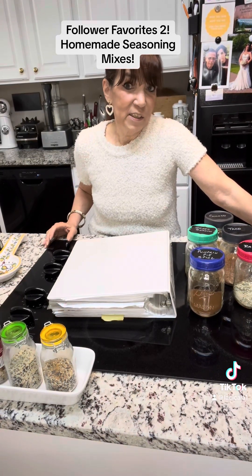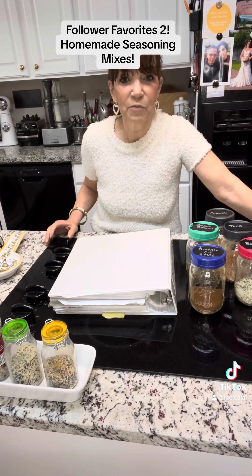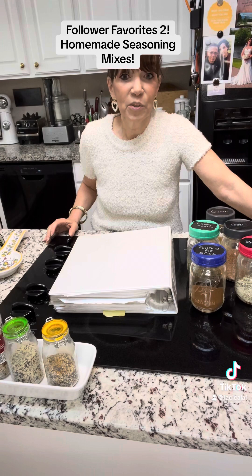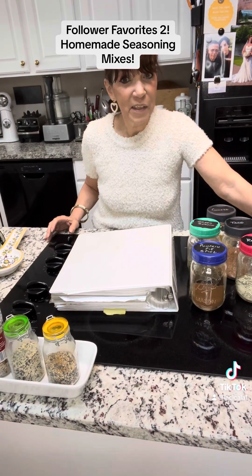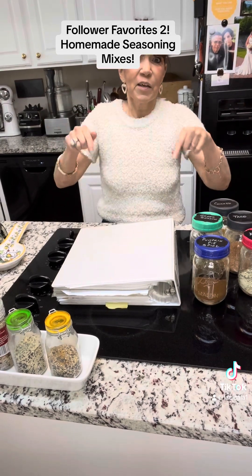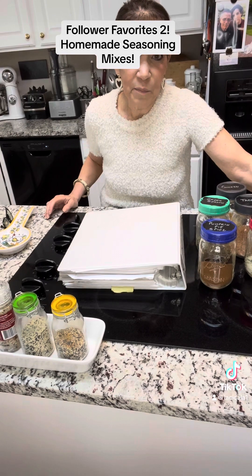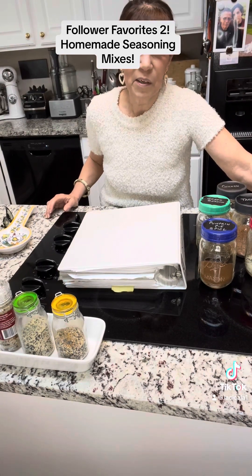My husband suggested that I do a video using my 10 to 15 most used kitchen gadgets. If that's something that you would be interested in, please leave a comment down below and I will do that for you.